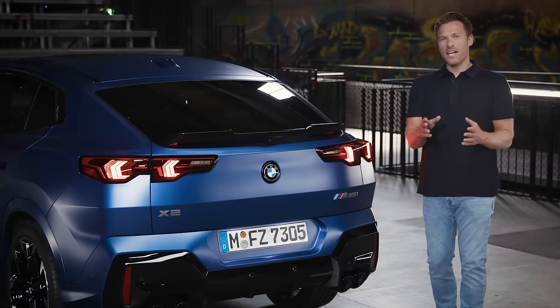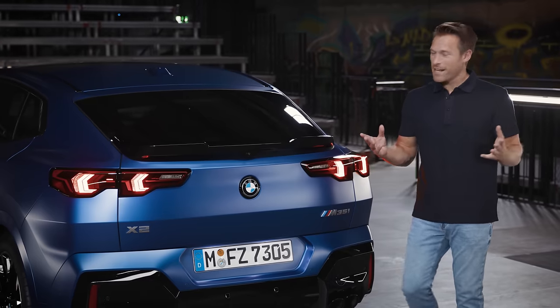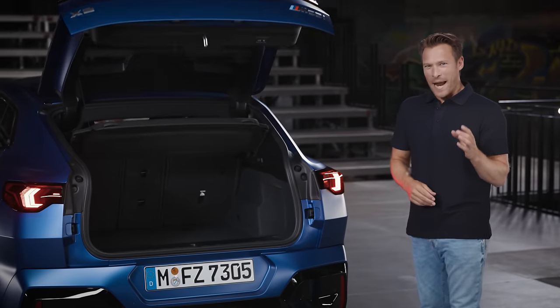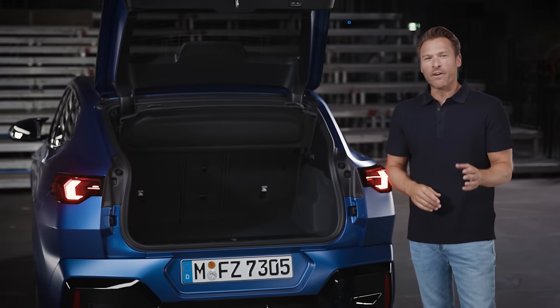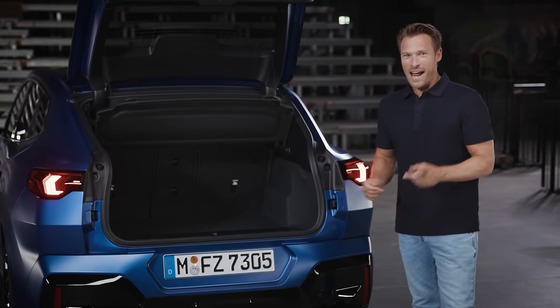Do you remember what was said about the extended dimensions? Now let's see where it really pays off — and that's the luggage compartment. Comparable to a BMW X3, there is now more than enough space. Depending on the model and engine variant, it offers between 515 and 560 litres and, with the rear seats folded down, up to 1400 litres, which is significantly more than its predecessor. All this space, despite the coupe line, is a real benefit.